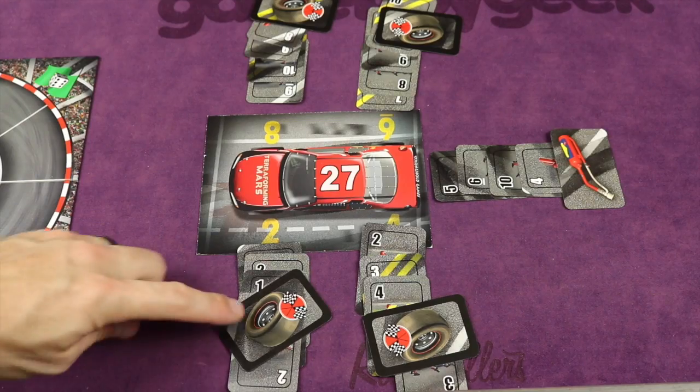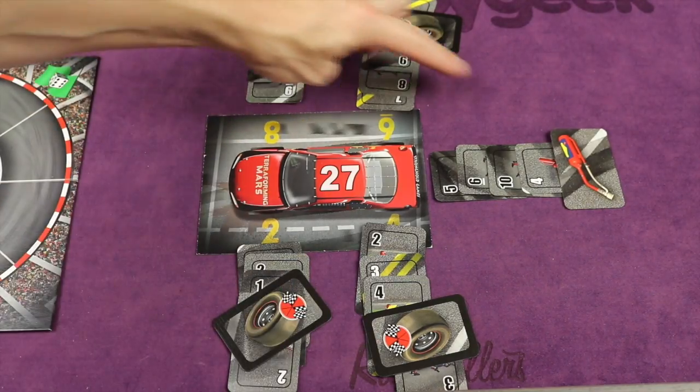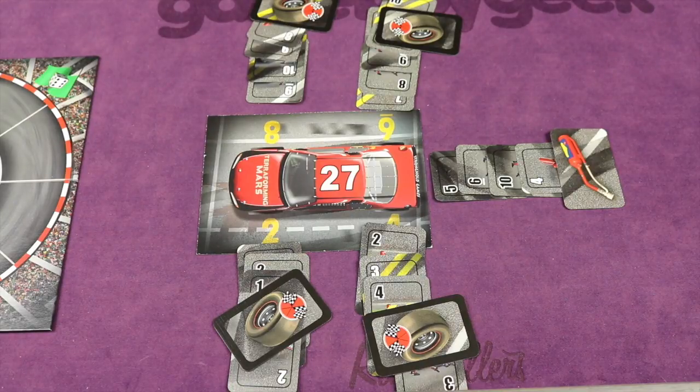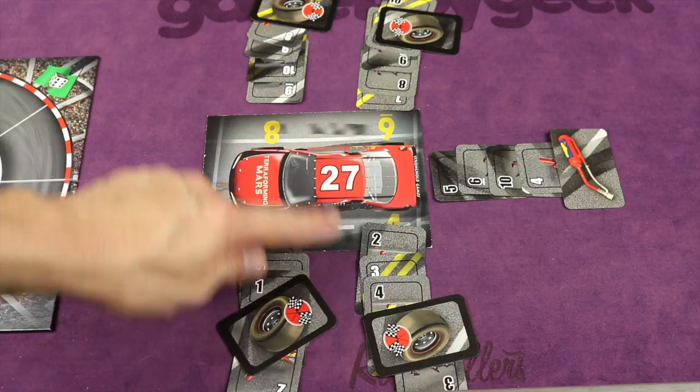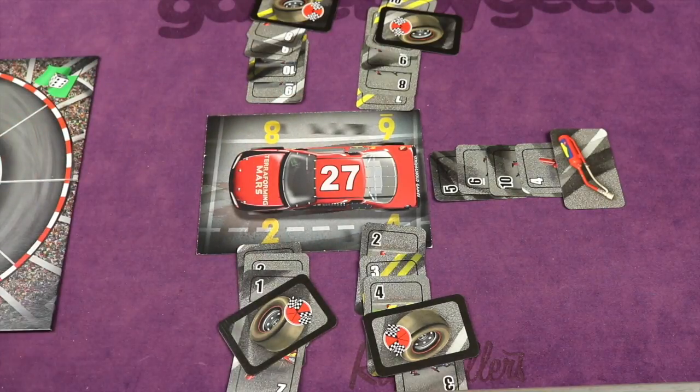And the last one is Pit Crew. This is from Stronghold Games, designed by Jeff Engelstein — the same designer behind Space Cadets and Space Cadets Dice Duel. It's a team versus team game for two to nine players where you're in the pit crew of a race, quickly changing tires, filling the gas, and fixing the engine. The more perfect you do it, the better bonuses you get. But you can also miss things on purpose, get things done quick, and possibly press your luck and move forward fast. It's a really fun real-time team game with a huge player range.